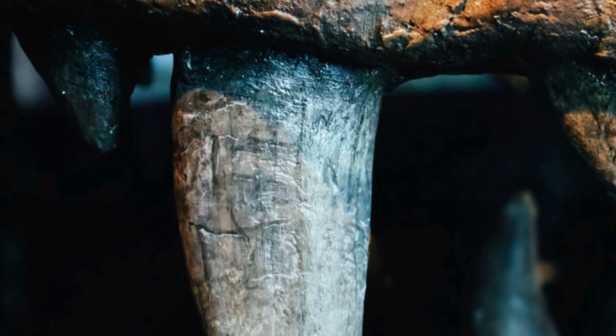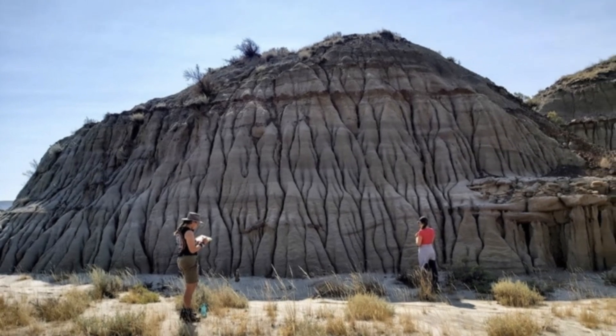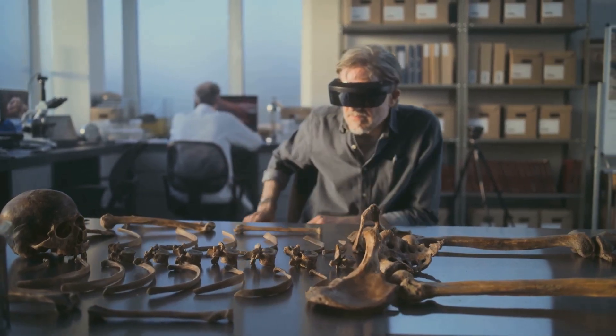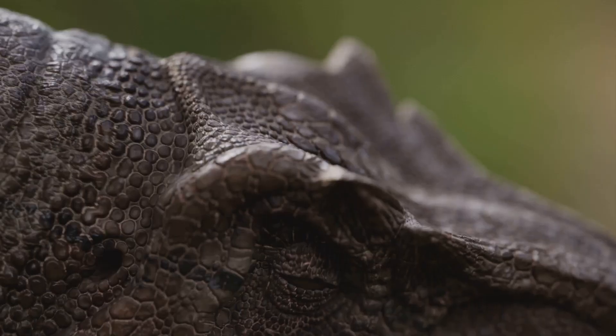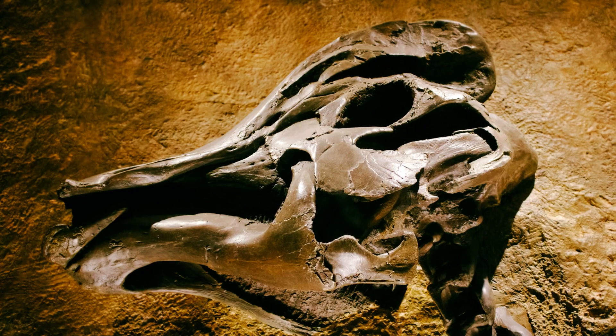This hadrosaur challenges scientists to look for more than bones — perhaps even skin, feathers, or internal organs could be waiting in the rock. The discovery forces paleontologists to rethink what's possible in the fossil record and where to search next. The hadrosaur's skin is a scientific treasure, offering a direct look at its scales, patterns, and texture.